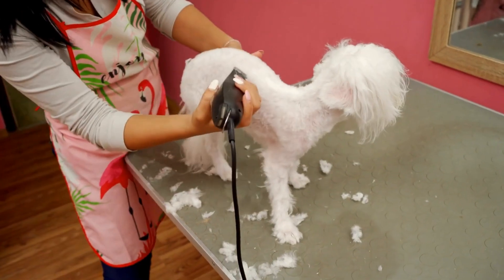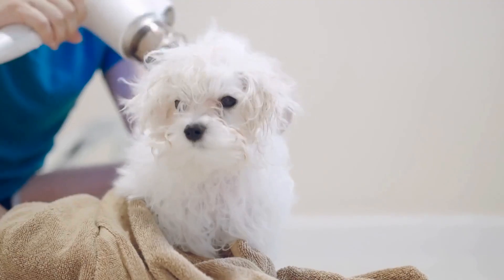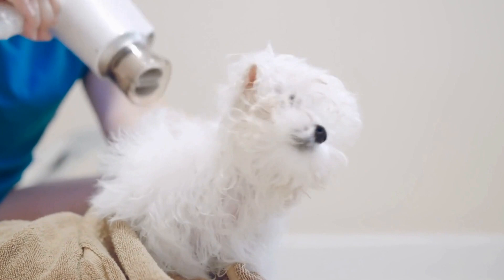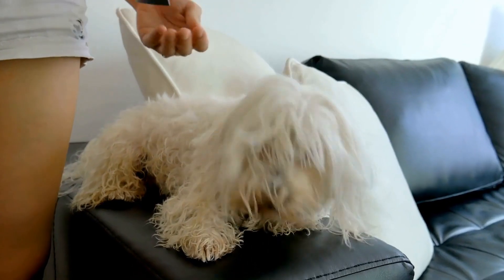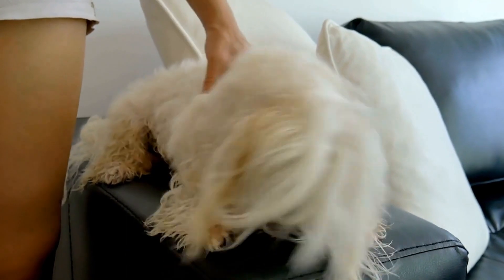Keeping your Maltese warm doesn't stop when they come inside. Provide them with a cozy and warm bedding area where they can rest. Look for beds designed to provide warmth, such as those with built-in heating elements or extra plush materials.